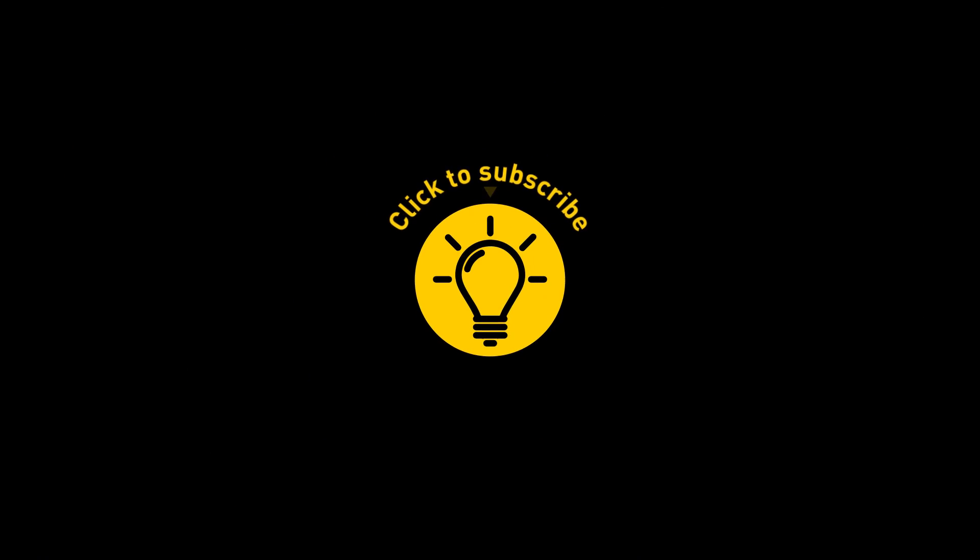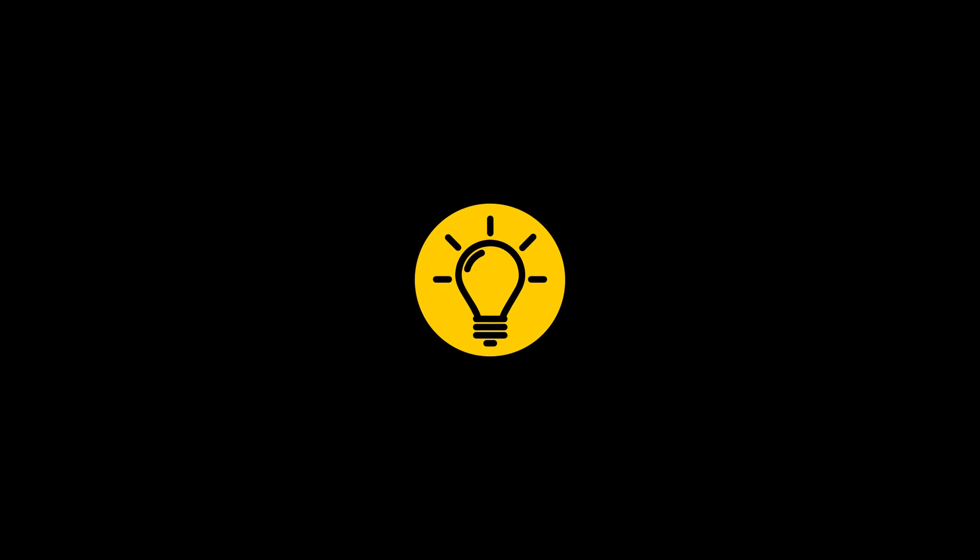That's it for today. So hey, if you satisfied your curiosity, give the video a like and share it with your friends. Or if you want more, just click on these videos and stay on the bright side.